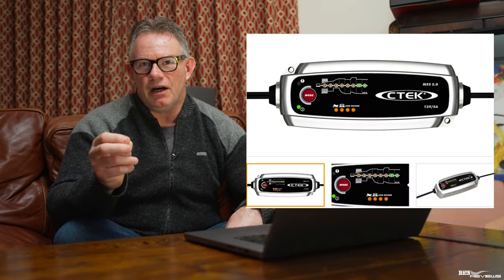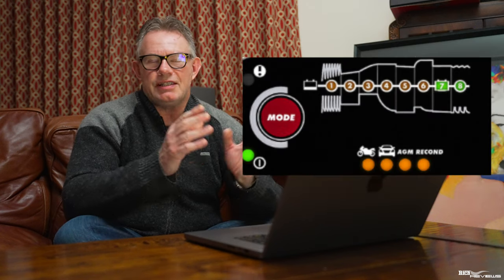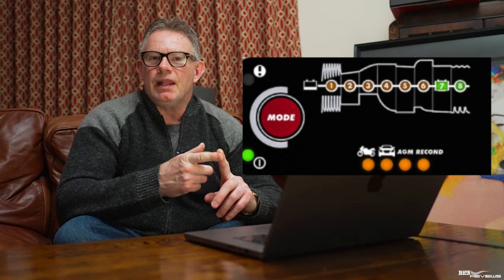The first item we're going to recommend is the CTEK MXS5. The CTEK MXS5 has additional stages in its end-to-end charging cycle. Two such stages are its desulfation stage and its battery analysis stage. The desulfation stage looks to clean up the lead acid plates where they've become slightly sulfated.